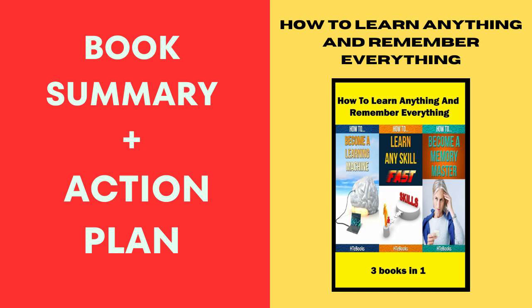Finally, Book 3, 'Memory Improvement,' unveils the secrets of a powerful memory. It's like having a memory wizard teach you spells to remember names, faces, and important information effortlessly. Your action plan? Practice memory exercises regularly. From creating memory palaces to using mnemonic devices, make these techniques a part of your daily mental workout. It's like turning your brain into a memory athlete.